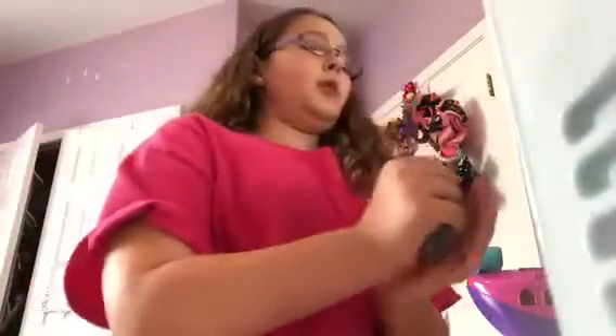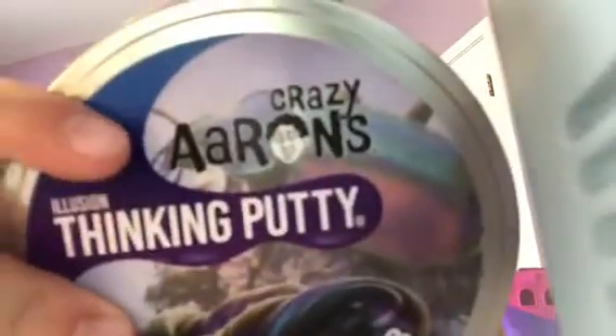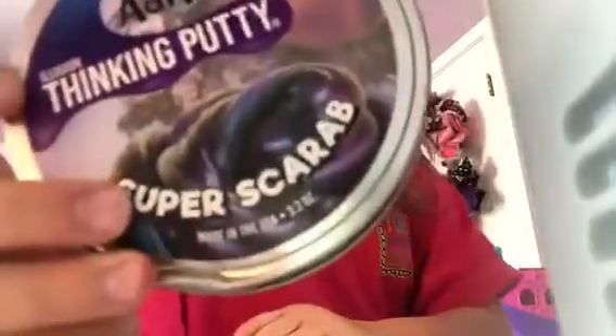Okay, so this is the putty. It's blue, and when you hold it for a little while it turns purple. It comes in this little tin — the brand is Crazy Aaron's Illusion Thinking Putty, Super Scarab.